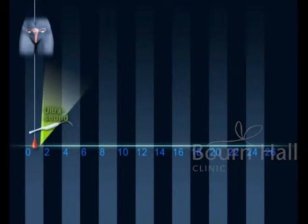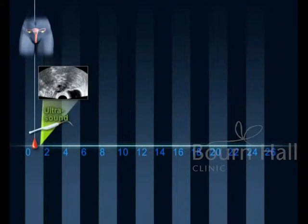In the first days of menstruation, a scan is done to check the thickening of the endometrium of the uterine cavity and to rule out the presence of cysts in the ovaries.